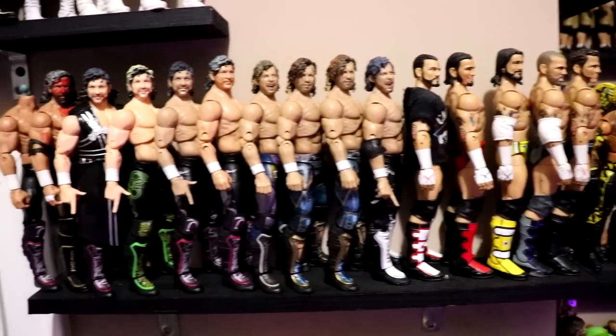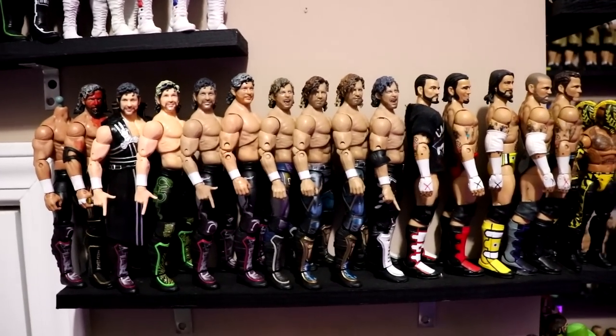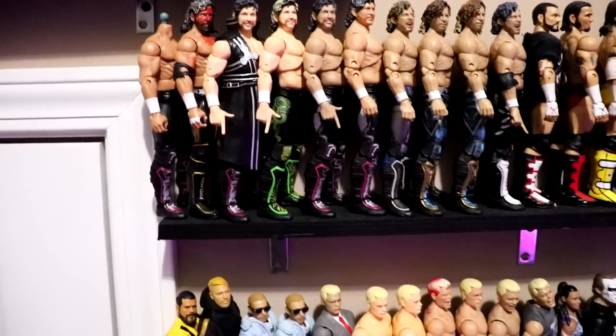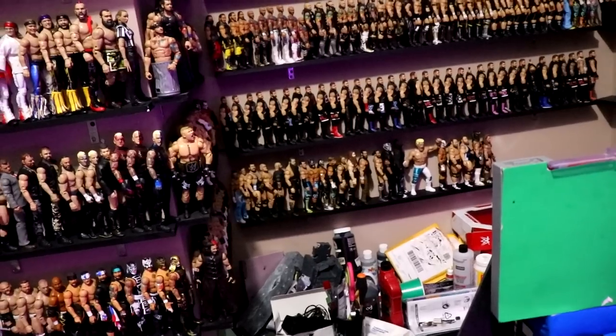There's the shot of the Kennys and the CM Punks again — really nice. I have a ton of MOC Kennys. It's just so hard. The AEW figure collection kind of changes by the day, but I'd love to get more Kennys.